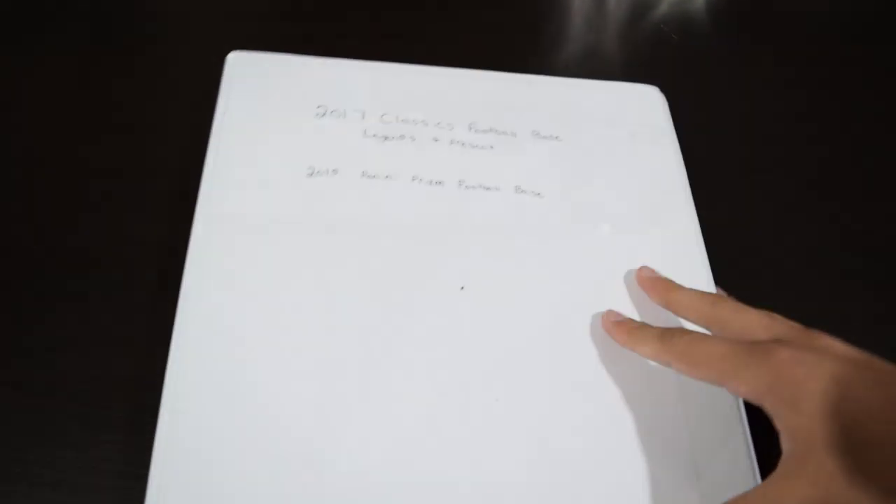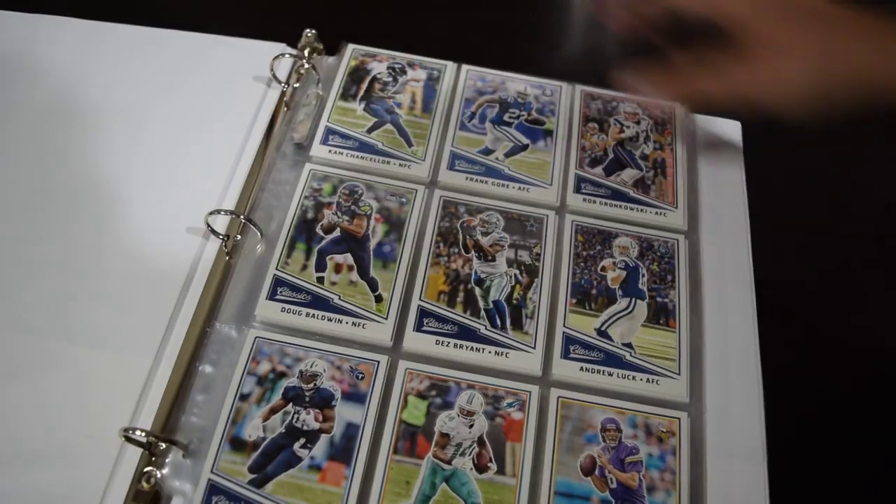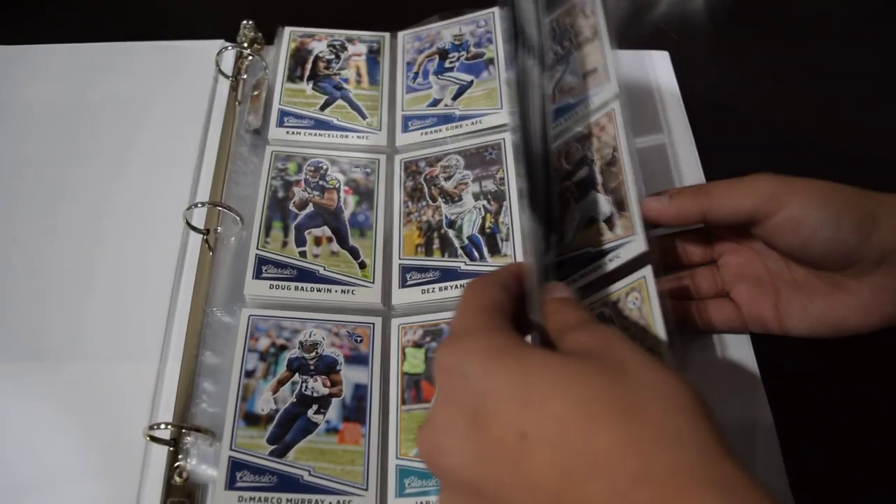My last binder here — thank you guys for tuning in if you are at the end. Drop a comment if you made it to the end and DM me on Instagram. Because if you make it to the end, I will hook you up with something really cool. I want to see who my loyal subs are. 2017 Classic Football base, Legends and Present, and 2016 Panini Prizm Football — a bunch of my Classic and Prizm base. So guys, thanks so much for watching. Remember to DM me on Instagram. Don't forget to comment, subscribe down below, and peace.